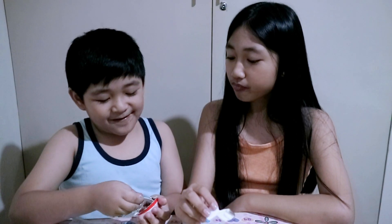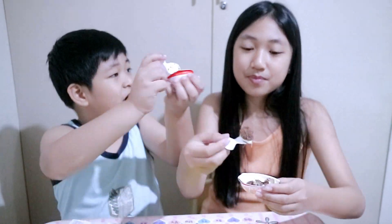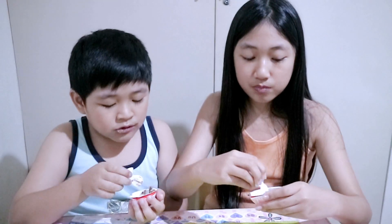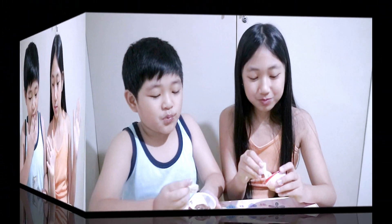It's yummy! What's your favorite part? Mine is the balls. Mine is everything. It's soft because it's thick. It's very good. So guys, let's start opening the next Kinder Joy.